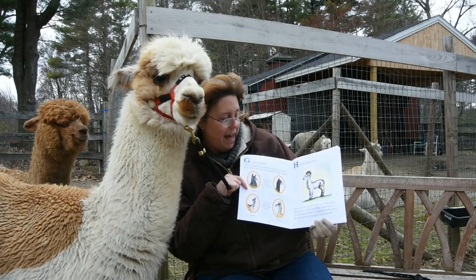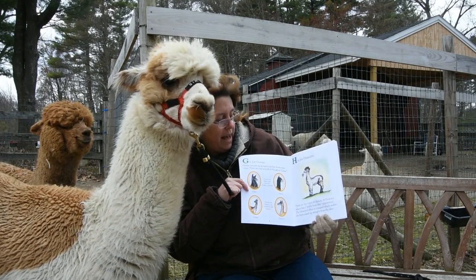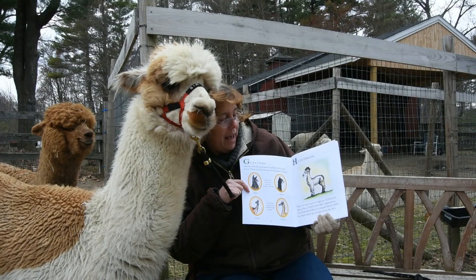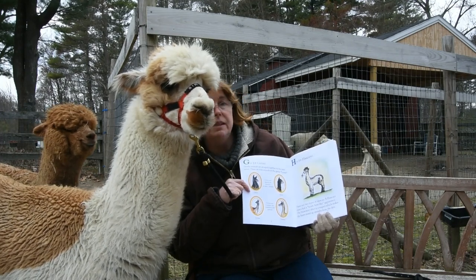H is for Huacaya. There are two types of alpacas. A Huacaya alpaca has a teddy bear-like appearance. The Huacaya's fiber is crimped, which makes the hairs stand up straight from the skin.